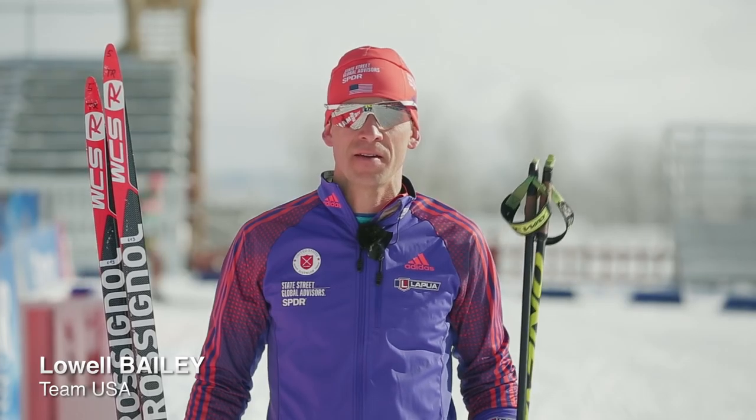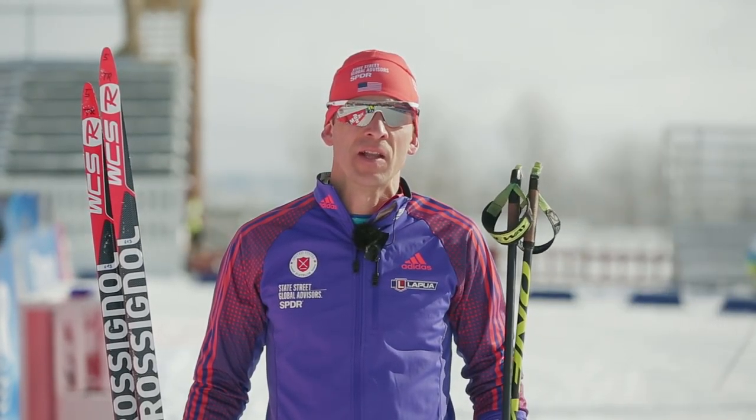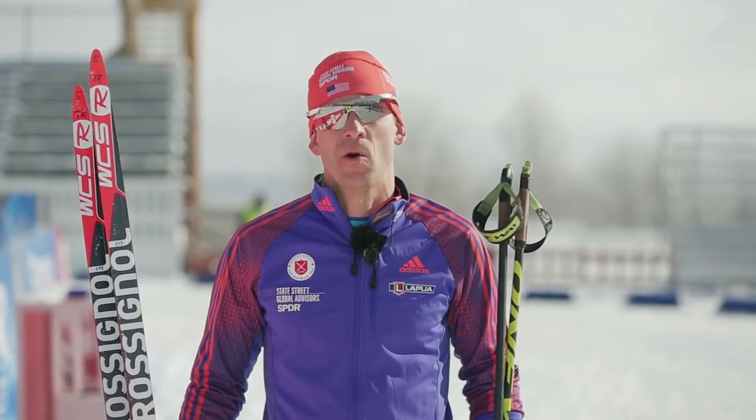Hi, I'm Lowell Bailey with the U.S. Biathlon team. I'm here in Presque Isle, Maine for the Biathlon World Cup. I'm going to show you the 3.3 kilometer men's sprint course.